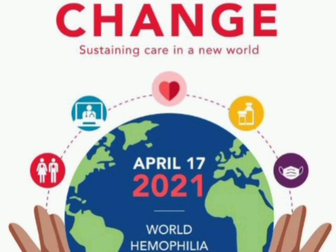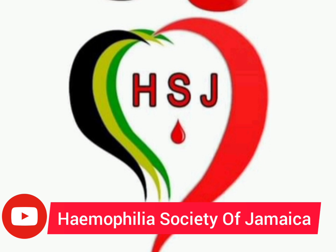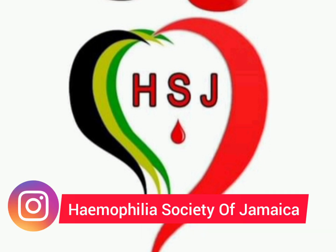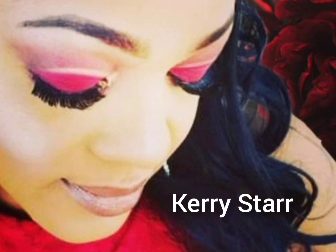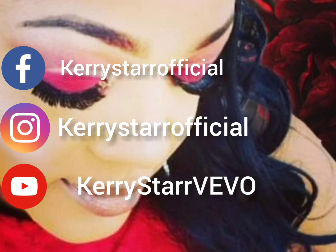I'll be sharing my story with you sometime this week. For more information on hemophilia, you can check out any one of those platforms you see there on the screen. Special thanks goes out to Kerri Starr for allowing me to use her music as a theme song for World Hemophilia Day. You can also follow Kerri Starr on any one of the platforms on screen. Thank you all for watching — please remember to like, share, and subscribe.